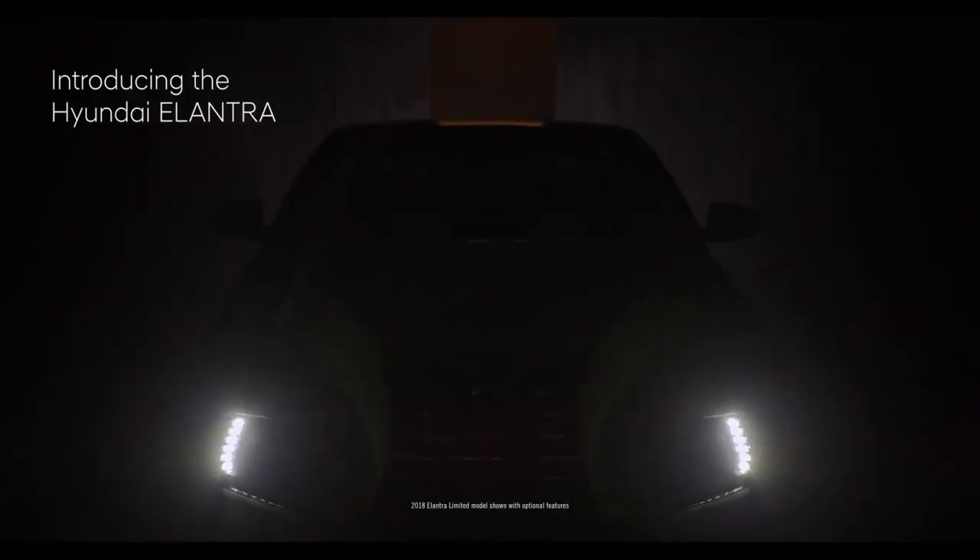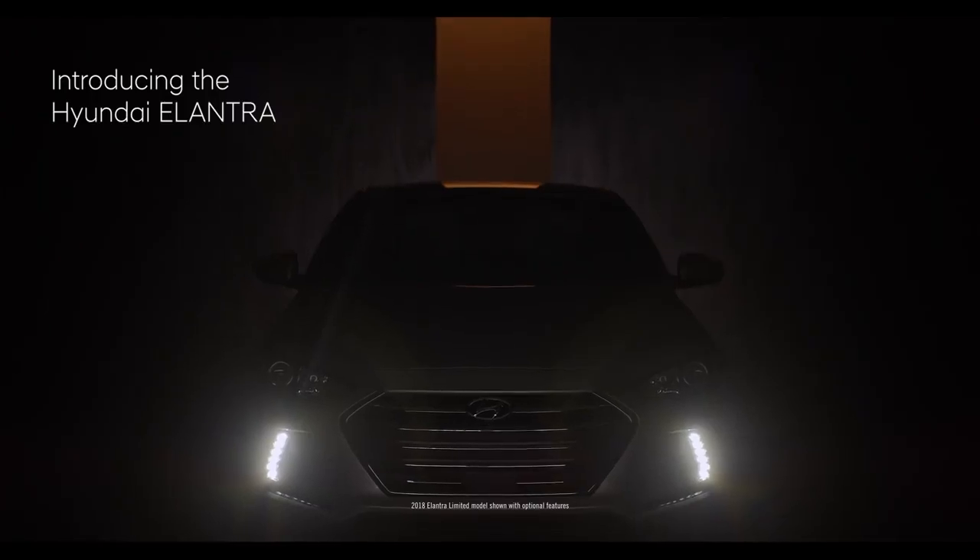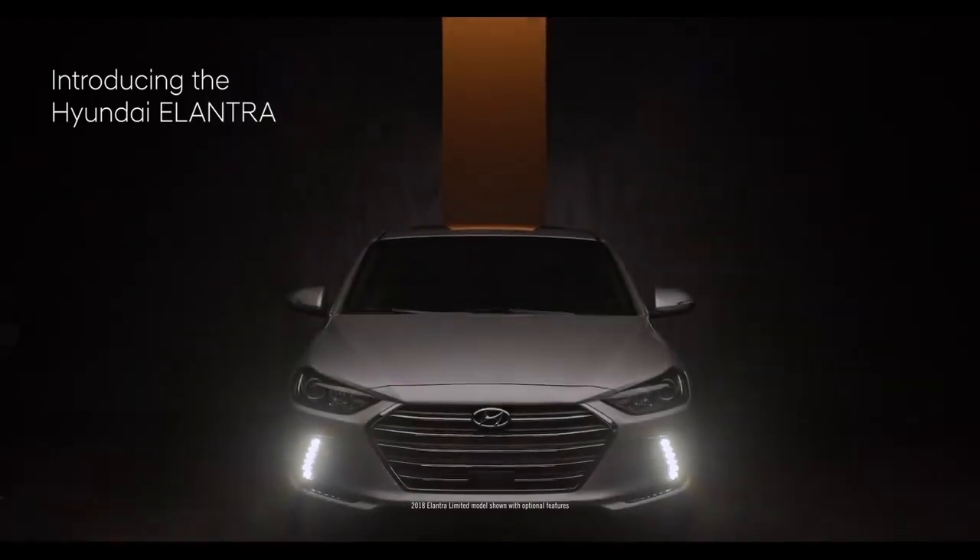Introducing the 2018 Hyundai Elantra. Designed to give you what you really want in a compact. More.